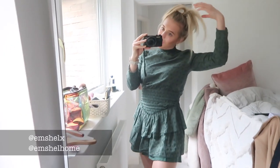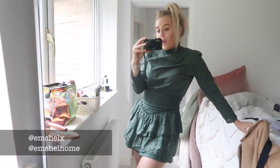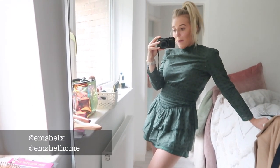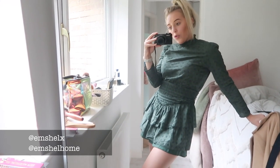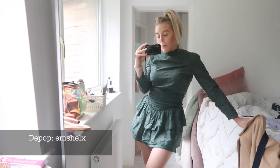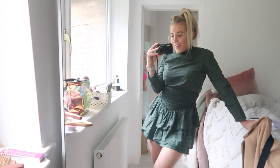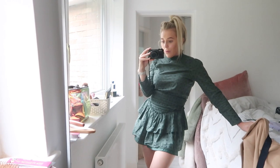Hey guys, hope you're so well. Ignore the hair — I've had to put it like this because I washed it this morning and we're just having one of those days. I'm going to go straight into another moving vlog. I am at my family home in Yorkshire and this vlog is me organizing my walk-in wardrobe room here. I'm going to declutter with you.